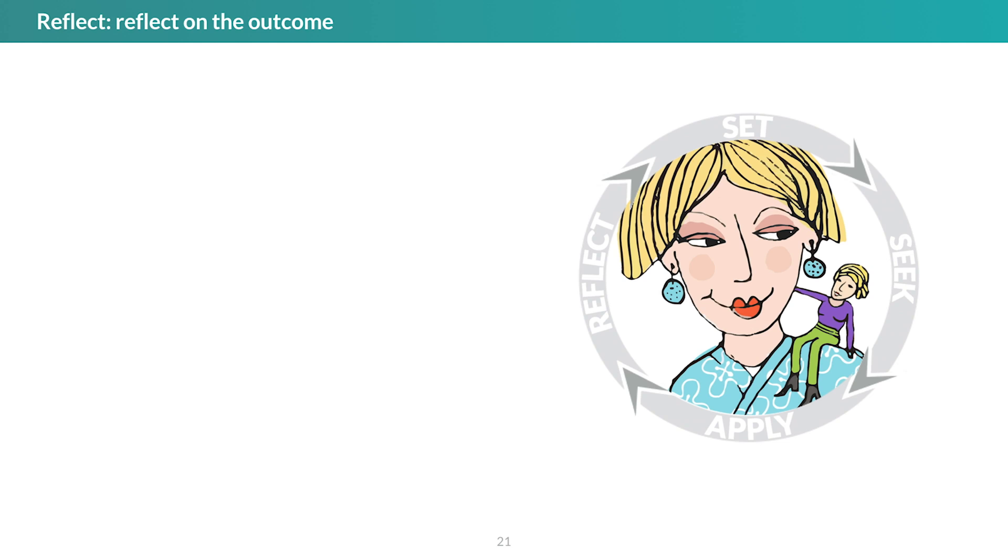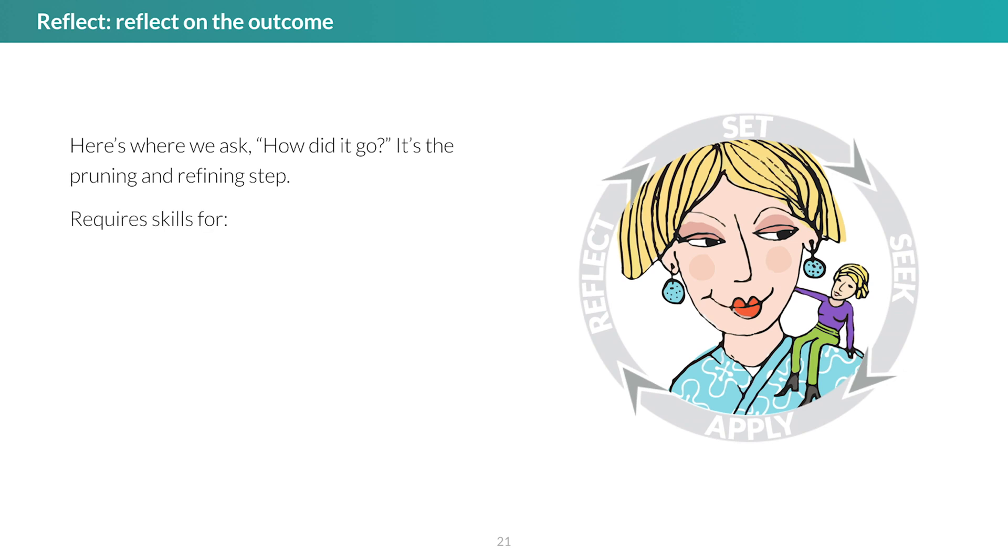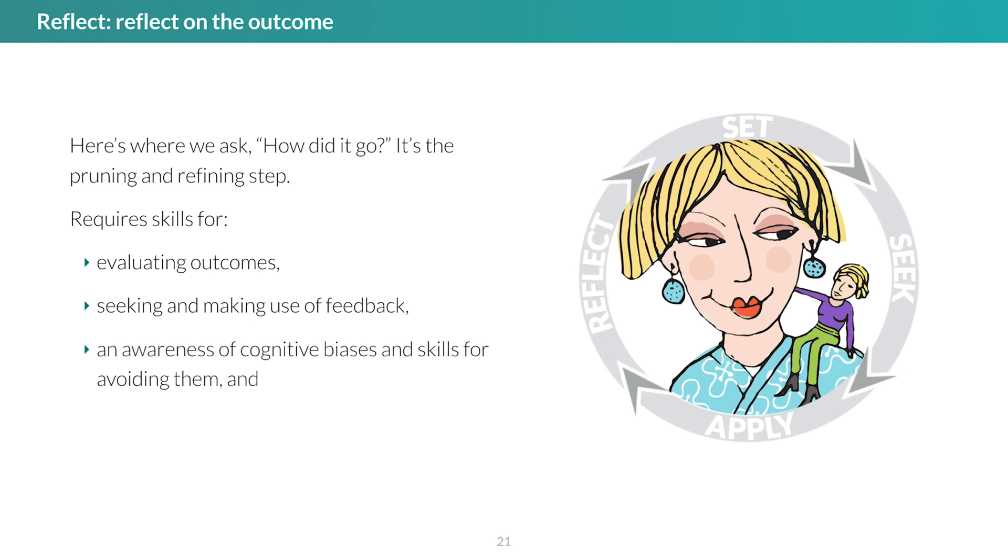The fourth step in V-call is reflection. This is where we ask: How did that go? Did the effort that I just made return the result that I had intended? Was it accurate? Did the other people involved think it worked? Do I have evidence that it worked? This is the step in which we refine the connections in our knowledge network. Reflection and analysis reinforce connections that are functional and weaken those that aren't. The skills required in this step include evaluating outcomes, seeking and making use of feedback, awareness of cognitive biases and skills for avoiding them, and mindfulness and self-monitoring.